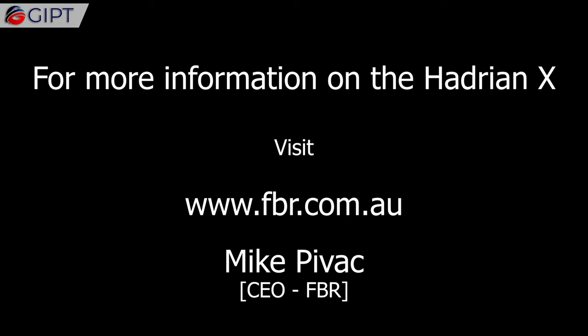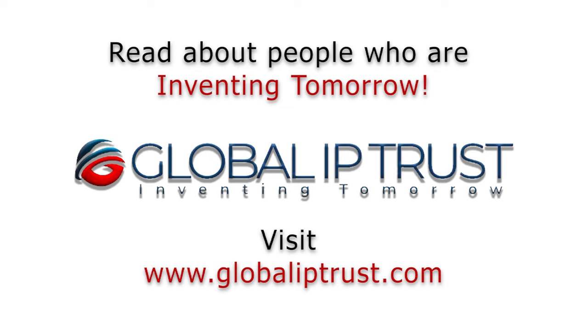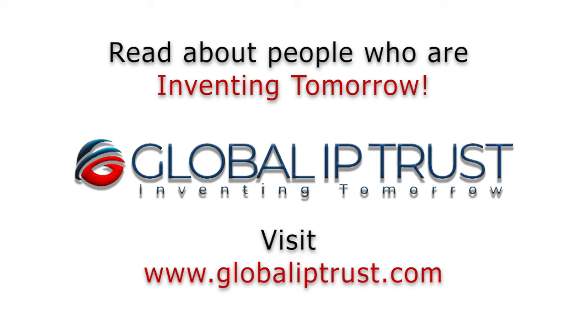For more information on the Hadrian X, visit fbr.com.au. Thank you for watching. If you enjoyed this video, please share and subscribe to our channel for more.